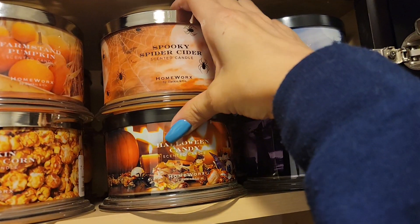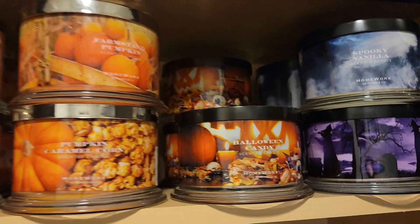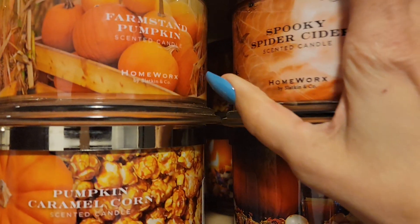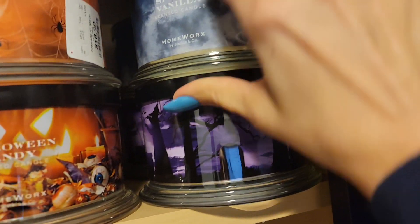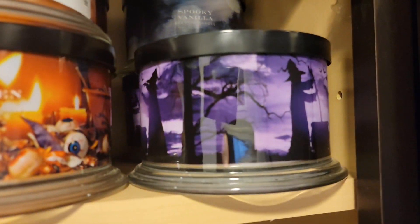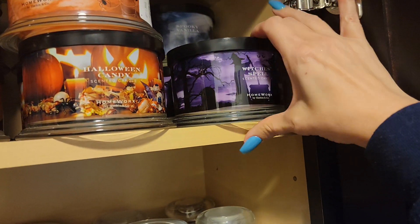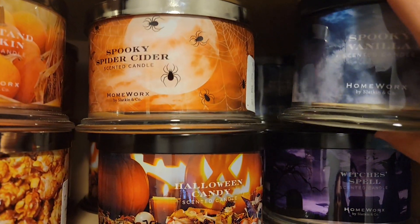I've got the spooky cider, Halloween candy, and in the back more Halloween candy. I've got spooky vanilla — two of those. And then I've got two of brew, I think is what it's called, which is spell — two of those.